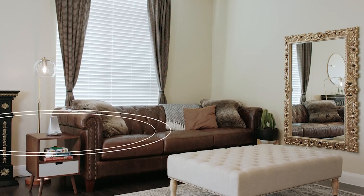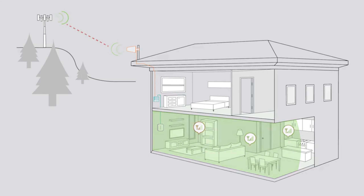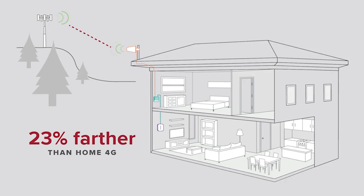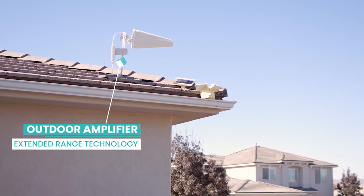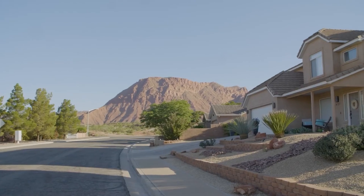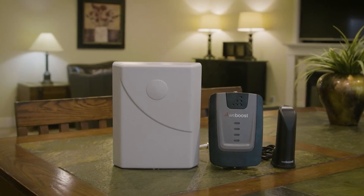Number two is area signal strength. Signal boosters often advertise their effective ranges by area, but the actual effective range is less than advertised. For example, a coverage area of 2,500 square feet will cover roughly 50 feet. Check the size of your home, office, or building you need covered and be mindful of this when picking a booster. Number three is the outdoor antenna type. Directional antennas require placement toward a cell tower for optimal performance, while omnidirectional antennas can receive signals from any direction. Also consider uplink and downlink power regarding the antenna.